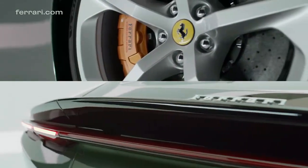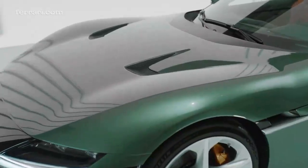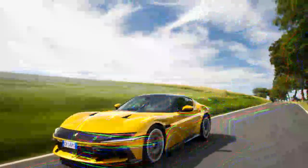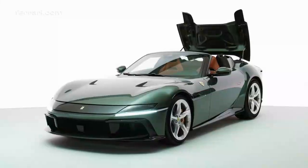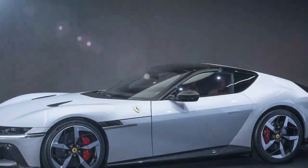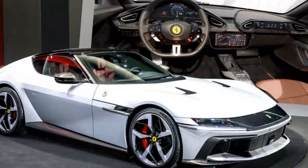Ferrari's latest model name sounds best spoken by a native Italian. 'We wanted a name that embodies the car's essence,' explains Jacapo Markt, product marketing manager — so it's simply '12 Cilindri.' As V12 engines become increasingly rare, Ferrari's new grand tourer celebrates this iconic configuration, deeply intertwined with the brand's identity. Replacing the 812, the 12 Cilindri stays true to Ferrari's classic setup: a V12 engine in front, two seats, and rear-wheel drive.